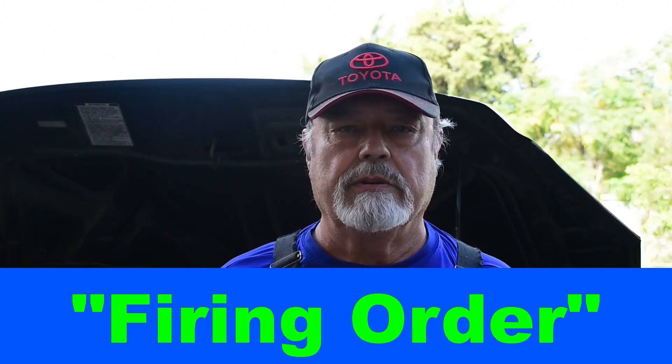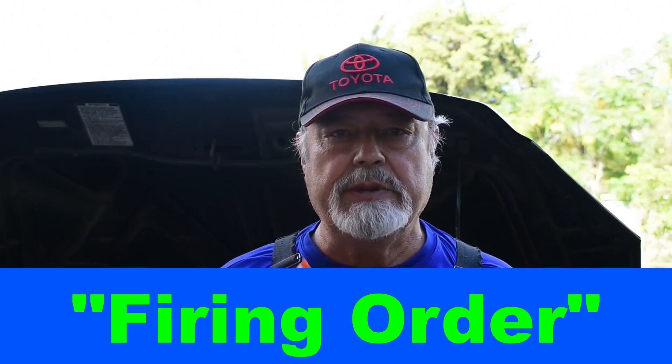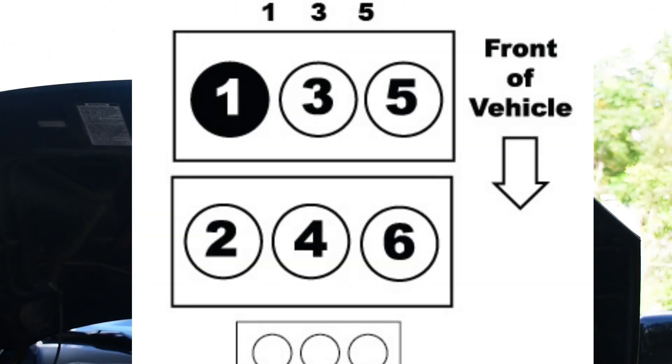I did that already. But what do you google? In this case: '2005 Honda Pilot 3.5 firing order.' That's the key word — firing order. You'll come up with images, and I'll put it on the screen so you can see. We're going to concentrate on cylinder number three.